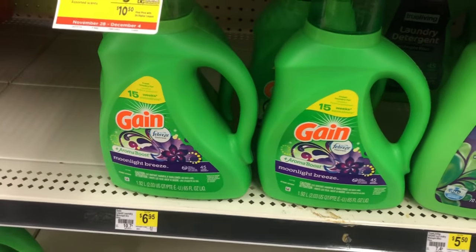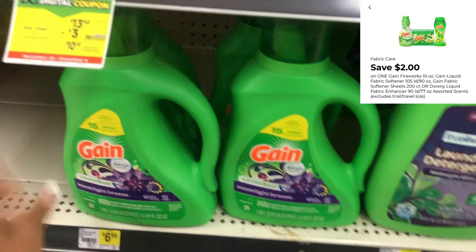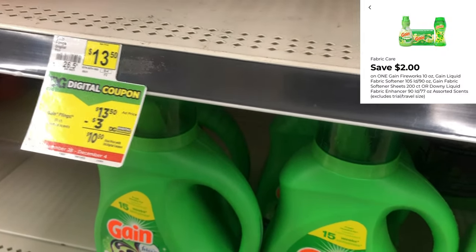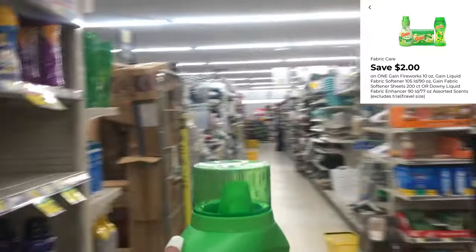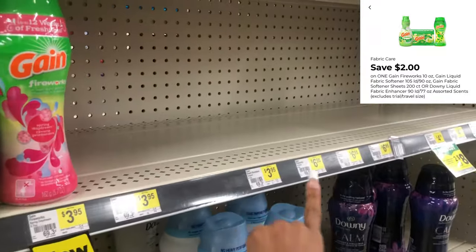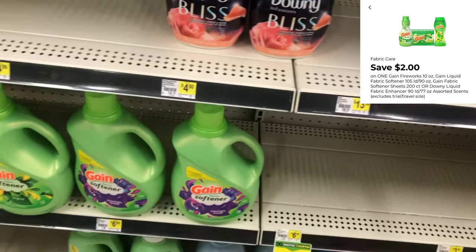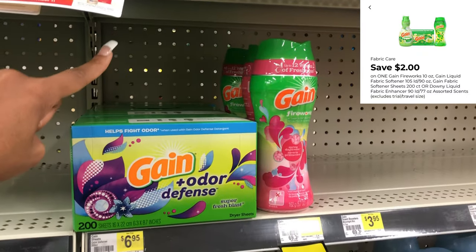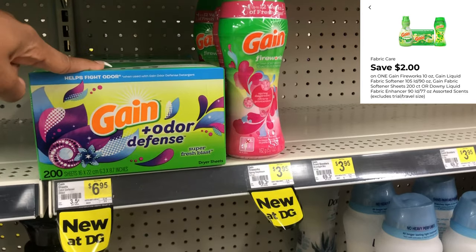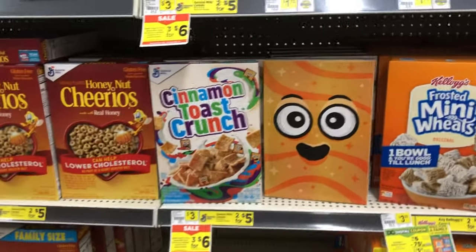Next we're going to grab one of the Gain liquids at $6.95, and we have a two-dollar digital coupon. That two-dollar digital also attaches to the $6.95 Gain Fireworks, the $6.95 fabric softener, and the $6.95 dryer sheets — so always cater the deal to your need.